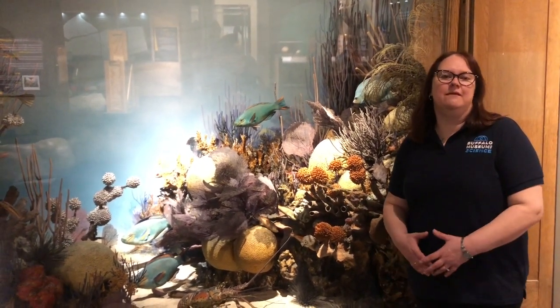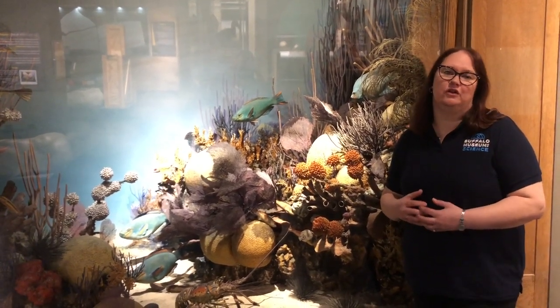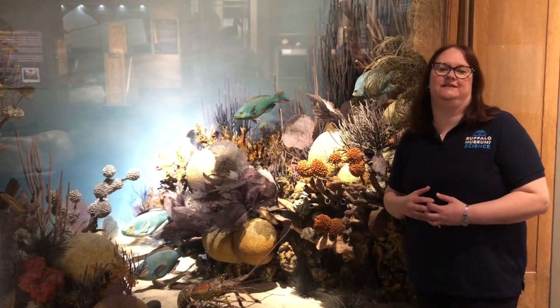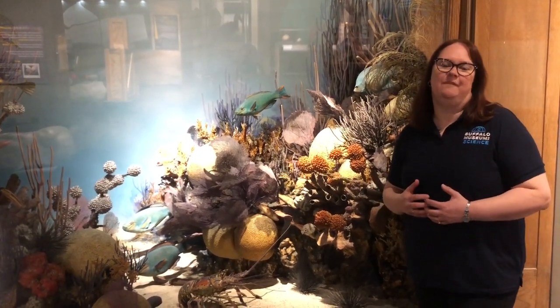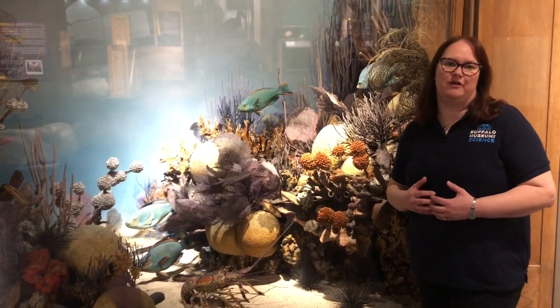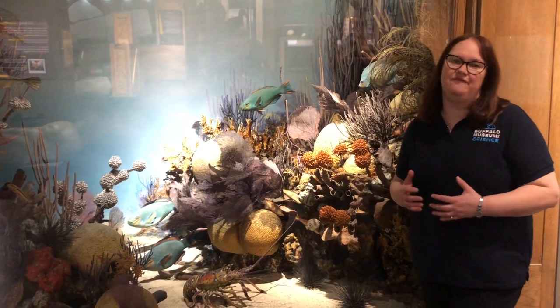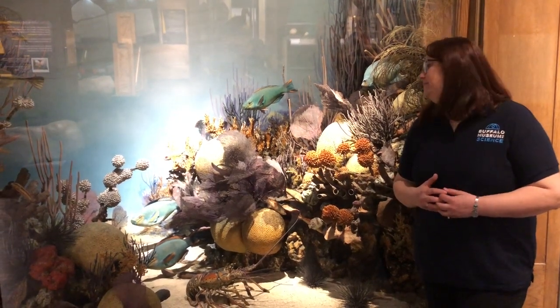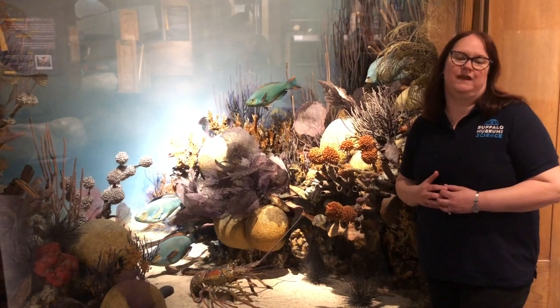When the museum did major renovations over the last few years, we made certain that each of our renovated spaces had a throwback, had an original piece that museum kids will remember. And here in the Rethink Extinct Gallery, it is this magnificent diorama — the Bermuda Coral Reef, which was installed here by the famous diorama makers, the Marchand family.